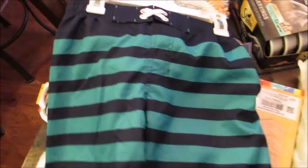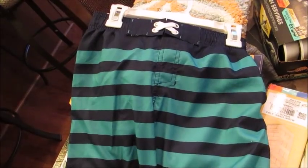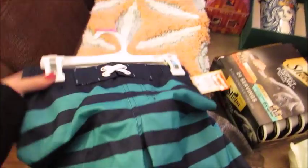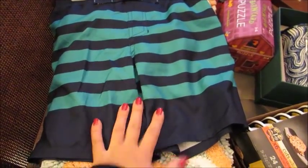I got them because over the winter we're going to be doing a couple water-related things, and he's grown out of all of his swim shorts from the summer. So I got these just to get us through the winter for any water-related things.